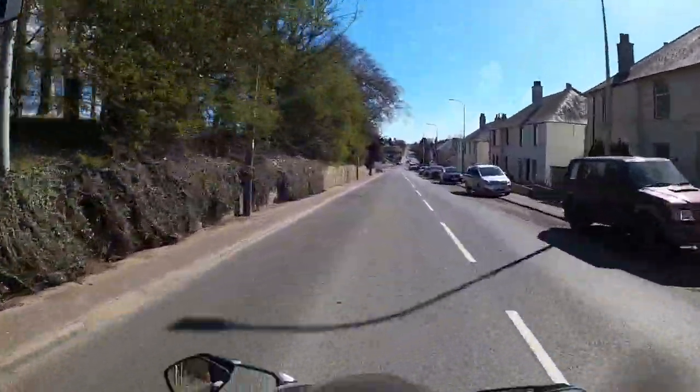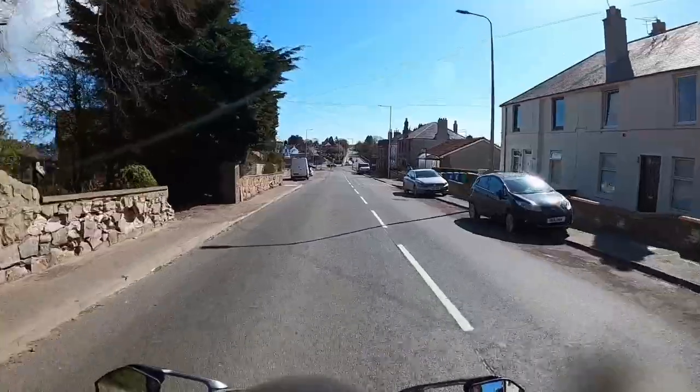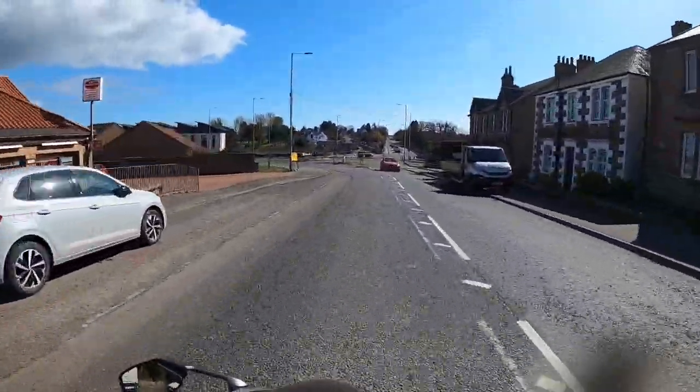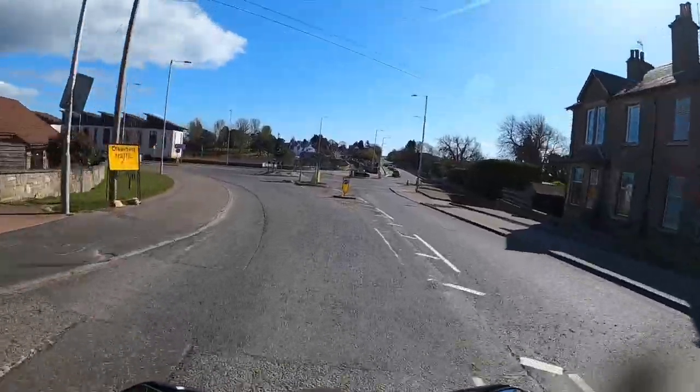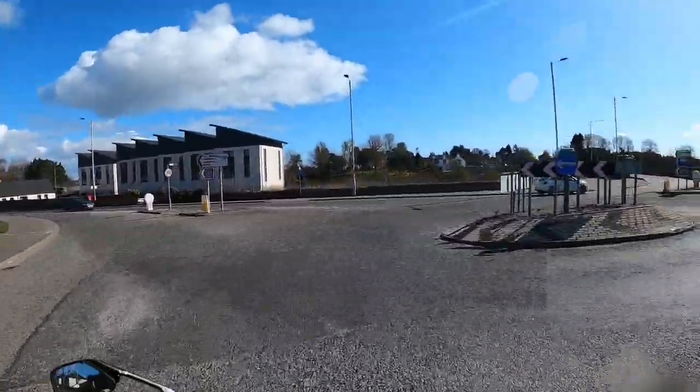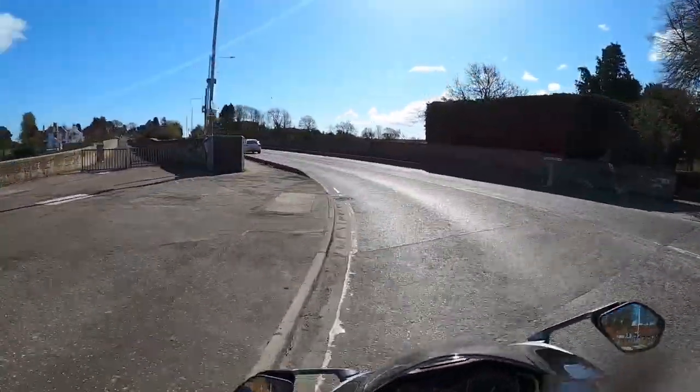I prefer the front brake to have a bit more initial bite. They're not bad. And of course the bike has only done 30-odd miles, so it's not like the brakes are even bedded in yet. The reviews suggest that they're very good.